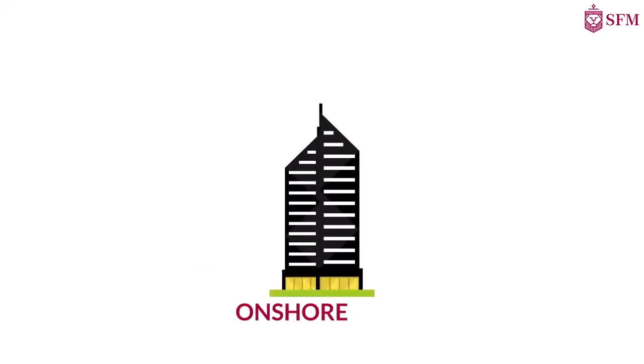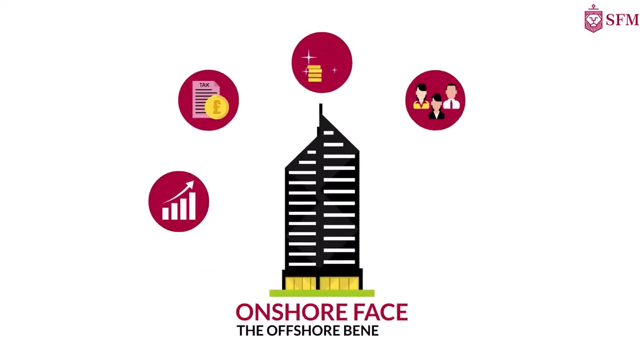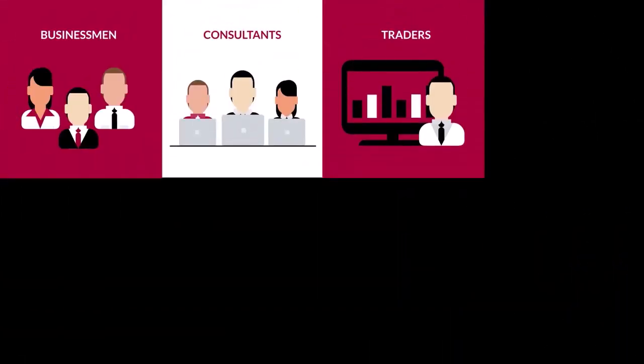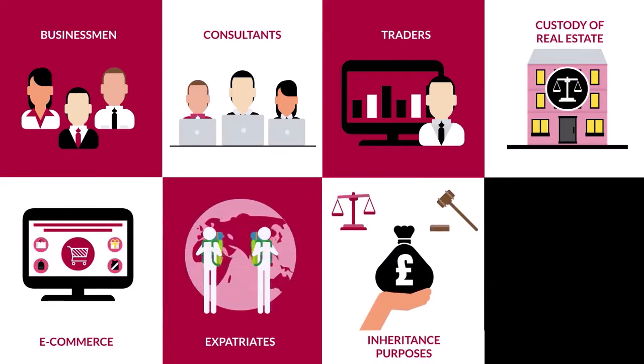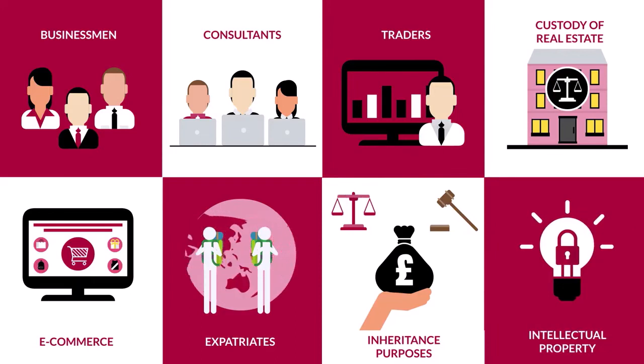This setup offers an onshore face with all the offshore benefits. UK companies are ideal for businessmen, consultants, traders, custody of real estate, e-commerce, expatriates, inheritance purposes, and the holding of intellectual property rights.